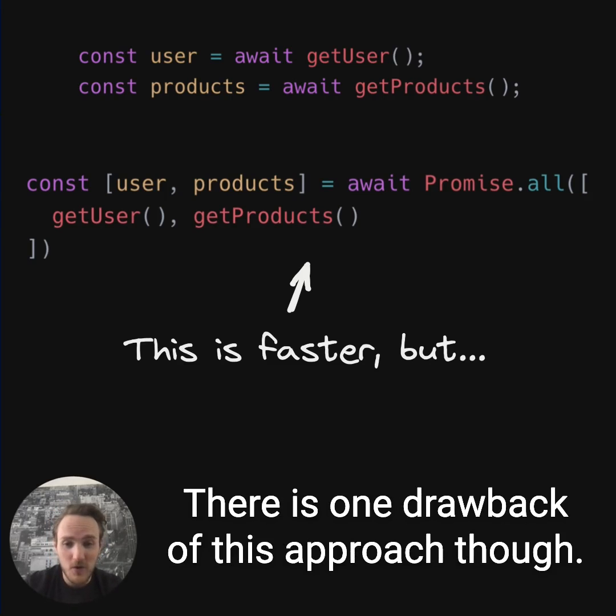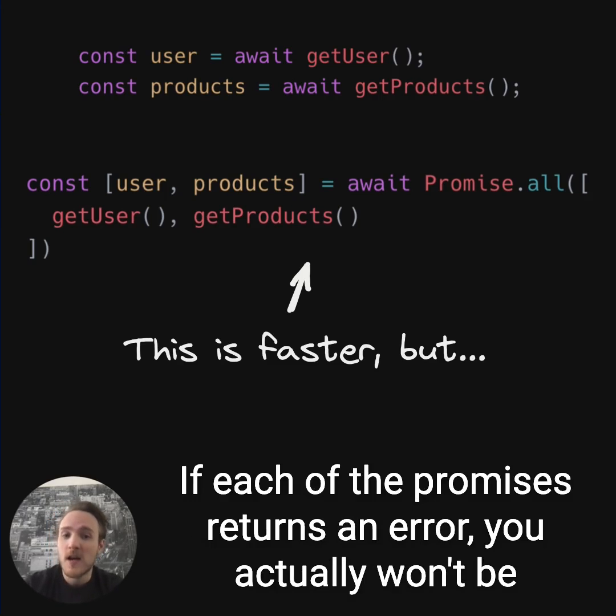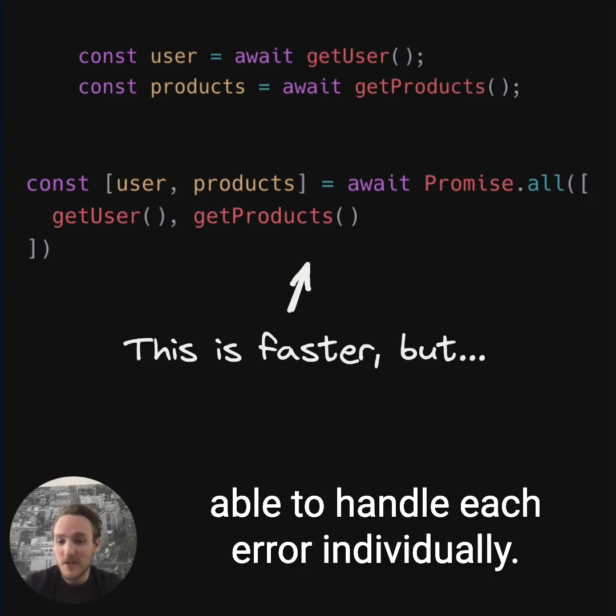There is one drawback of this approach though. If any of the promises returns an error, you won't be able to handle each error individually.